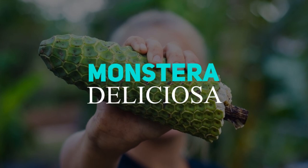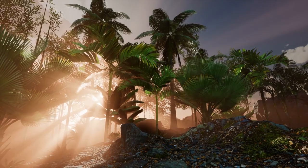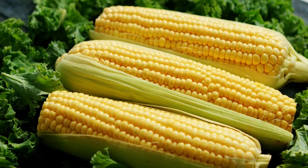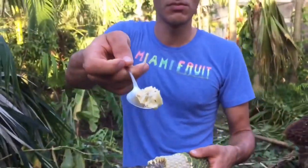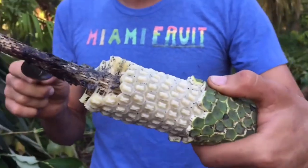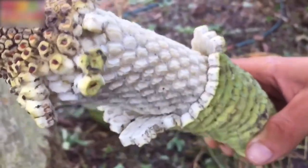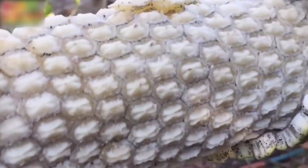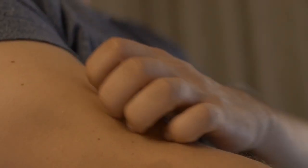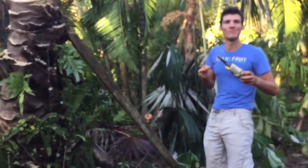Monstera deliciosa is another tropical fruit, but it appears more like an ear of corn than a fruit. The fruit's green, scaly shell is harsh and inedible, and the white meat beneath it is what humans consume. That flesh has a similar texture and flavor to pineapple, yet it also has some flavor resemblance to jackfruit. Unripe fruit can irritate and create undesirable reactions, so it should only be consumed when it is entirely ripe.